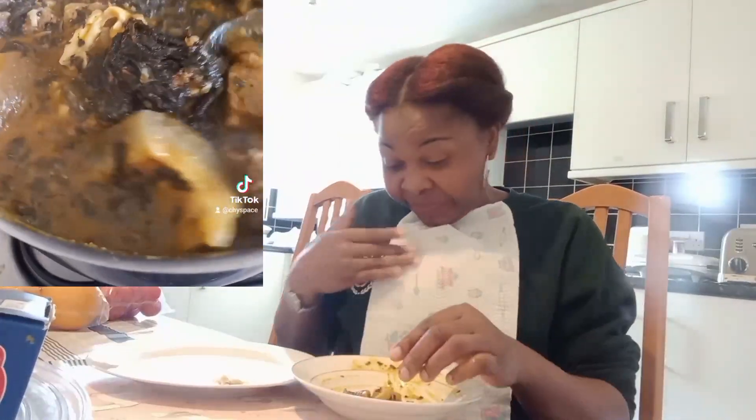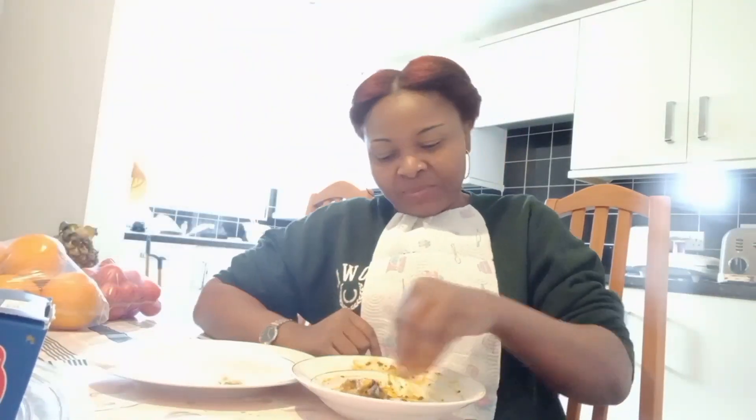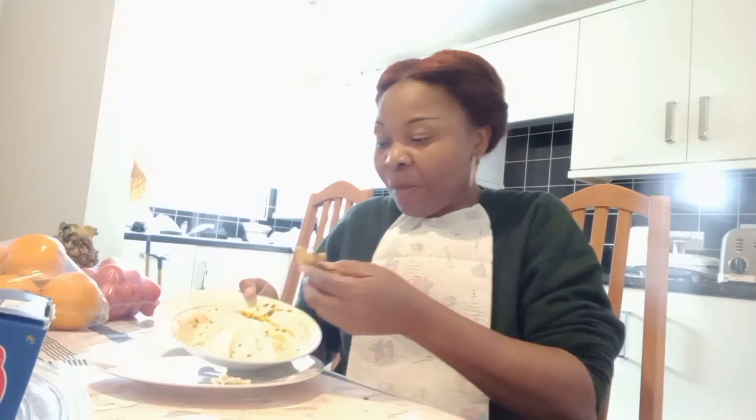Any nutritionist that says a Black person or anyone shouldn't eat swallow, fufu of any kind — all I say is fire! How can an African go without swallow, without fufu, at least once a week? That is something else.